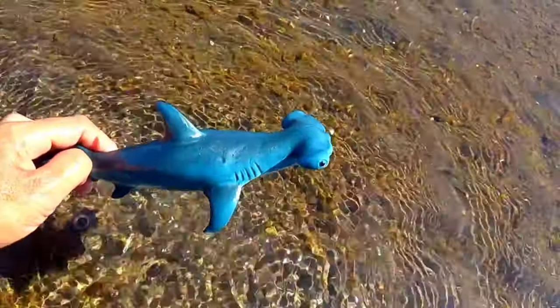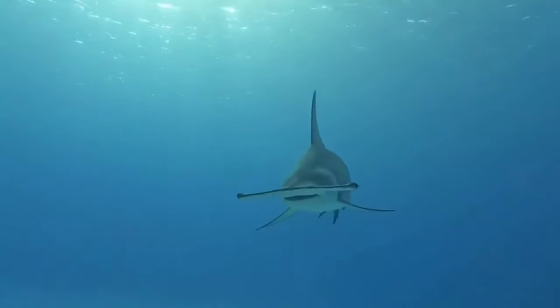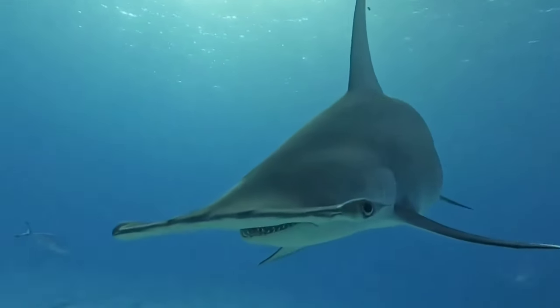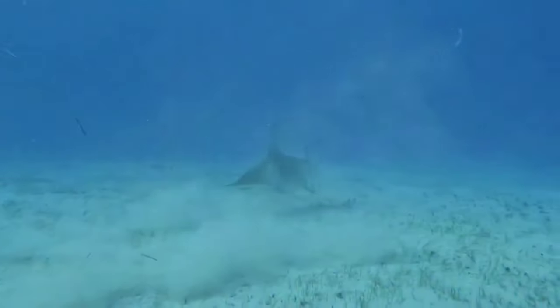This is a hammerhead shark. Hammerhead sharks are one of the predators that rely on electricity to detect their prey. The use of electricity allows the hammerhead shark to attack repeatedly even if its vision is obscured by blood or mud.